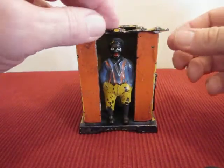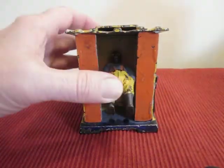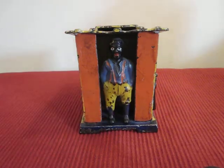Again, the cabin bank made by the J&E Stevens Company. It was patented around June 1st, 1885.